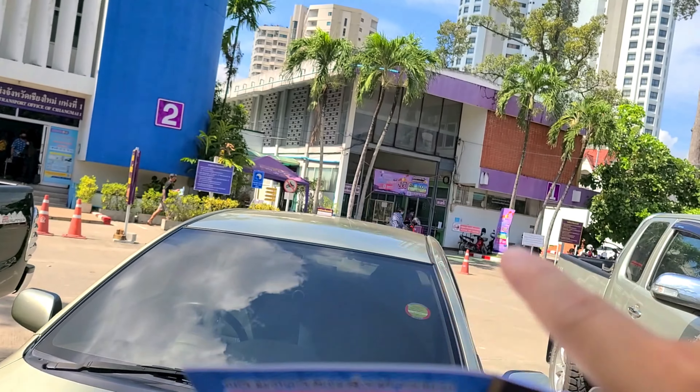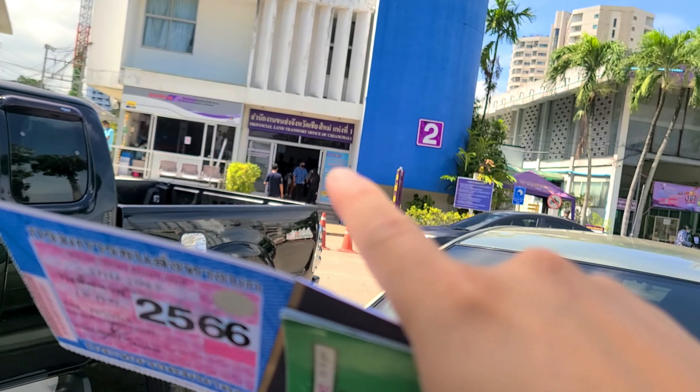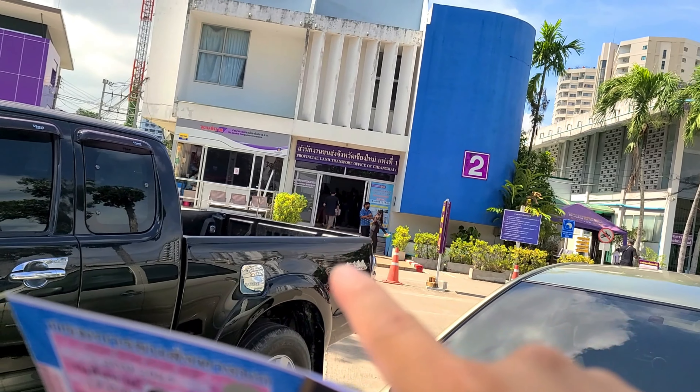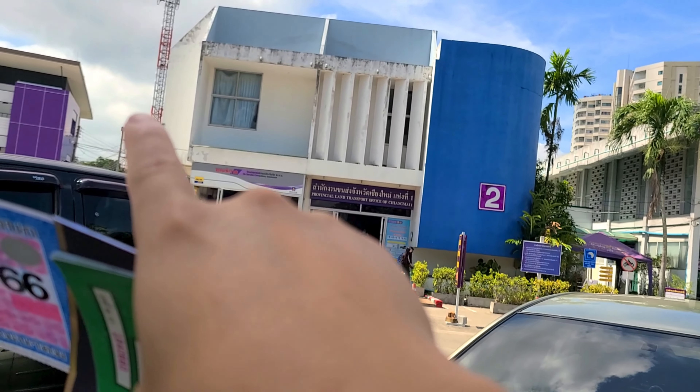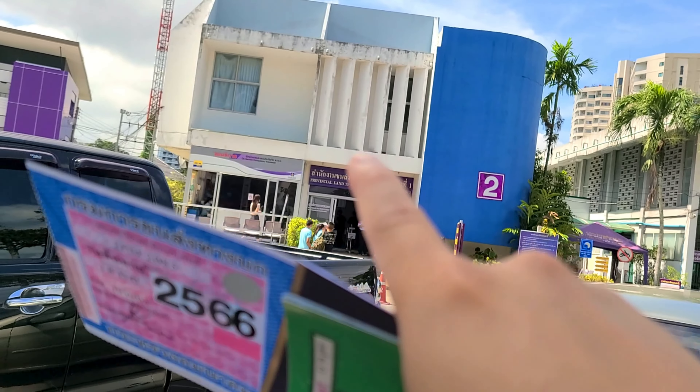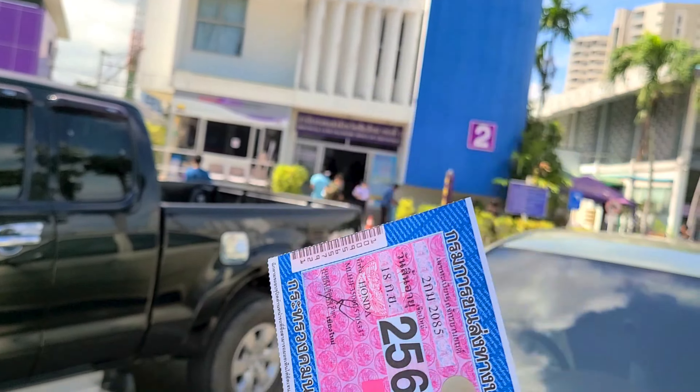So it just requires an extra step. But other than that, if your motorbike is less than five years old and still pretty much new, you don't have to do the inspection. You'll just come straight to get the compulsory insurance and then go straight to get your queue number, line up, and pay for your registration sticker. And that is it folks.